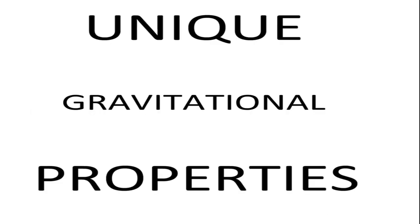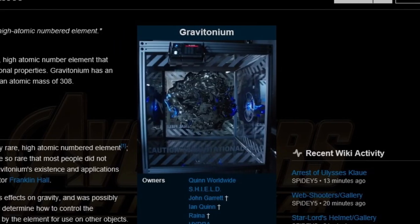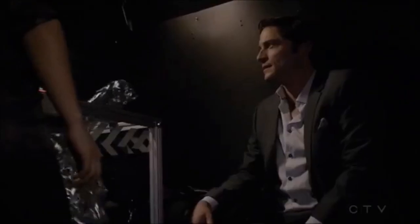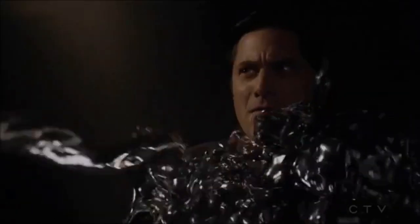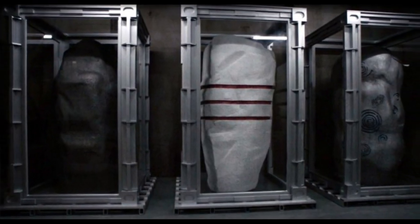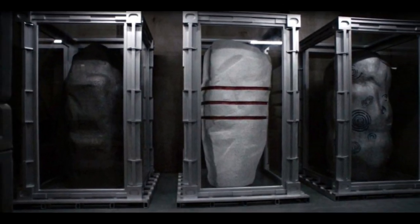Gravitonium has unique gravitational properties. Its atomic number is 123 and its mass is 312. The Gravitonium works, I think, as a kind of empty dimension with the capacity to store in its interior any number of people or objects. In the same way, it could unite or seal a dimensional crack like the one that occurred in the explosion of monoliths, in which the fear dimension was opened.